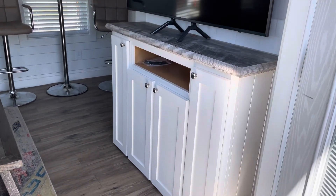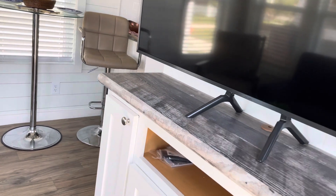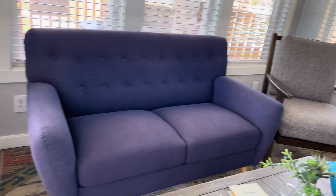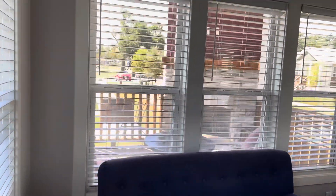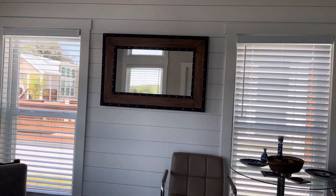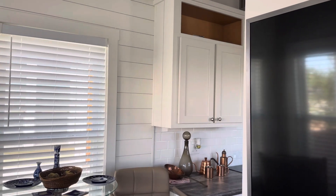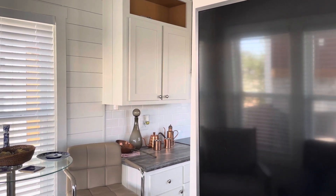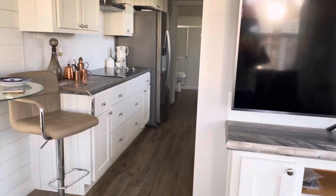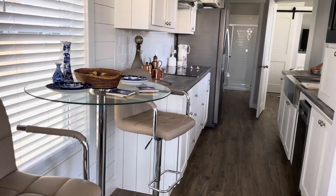Upon entering, we are in the living space. Lots of windows. Split AC and heater unit. I like the barstool set.